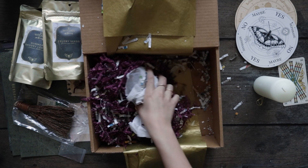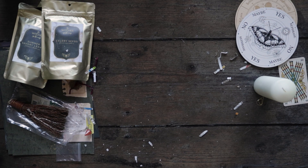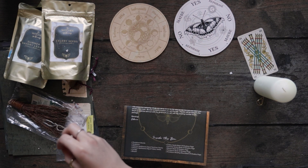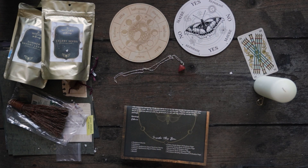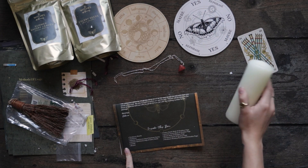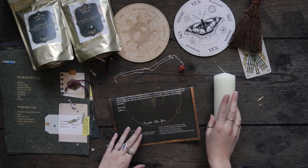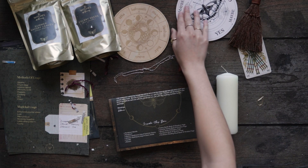Okay, I think that's it. Let me close this up and see — so two pendulum boards, gorgeous. We have one pendulum, the two bags of herbs, a candle, a broom, and book of shadow pages. Looks like we've got everything!